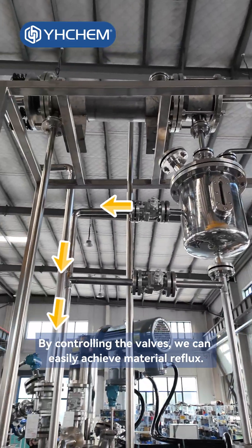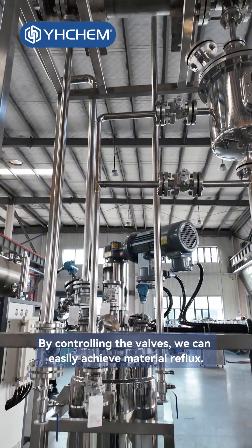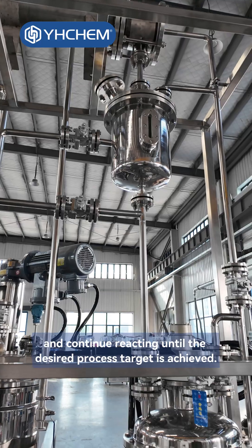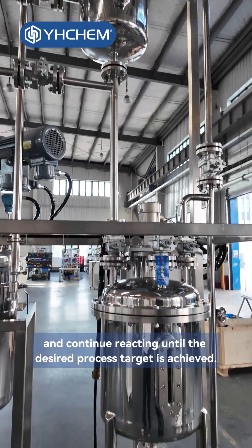By controlling the valves, we can easily achieve material reflux. The condensed material can flow back into the reactor and continue reacting until the desired process target is achieved.